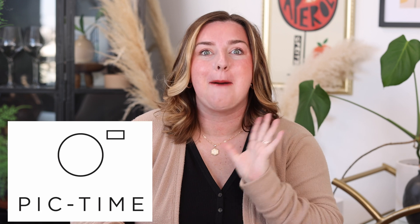Hello, good morning, and welcome to our channel. I'm Tia. Today we are talking about Pic Time and how to switch over to Pic Time.